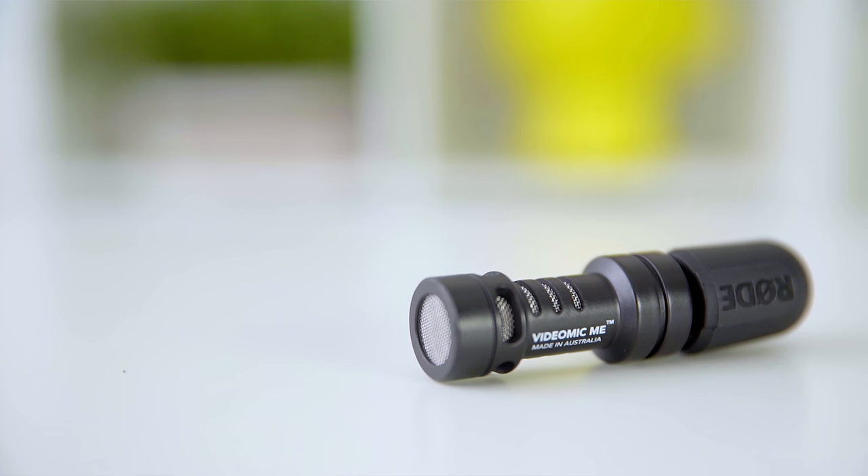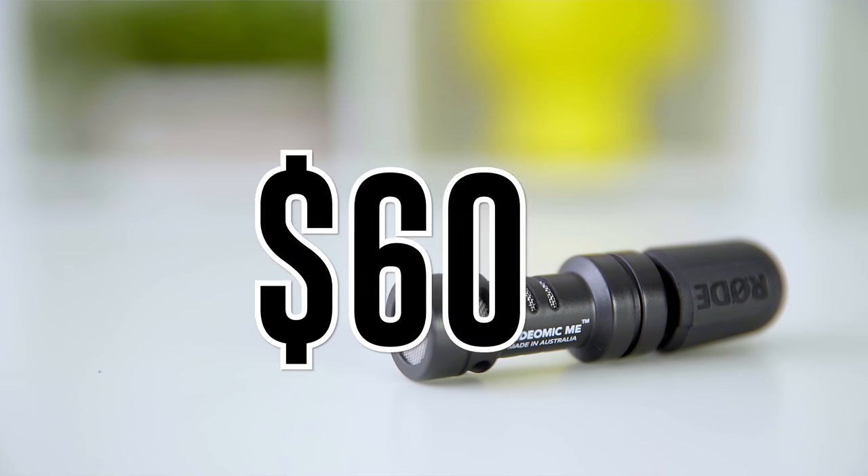Shotgun mics get their name from their long skinny barrel that looks kind of like a barrel of a shotgun. This here is a basic shotgun mic that plugs right into your phone's 3.5 millimeter headphone jack. It's the Rode VideoMic Me, and it goes for about $60.